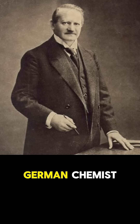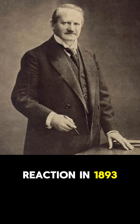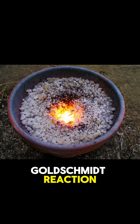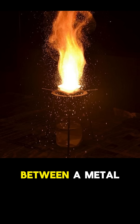Hans Goldschmidt, a German chemist, discovered the thermite reaction in 1893 and patented it in 1895. His process, sometimes called the Goldschmidt reaction, involves a high-temperature exothermic reaction between a metal powder and a metal oxide.